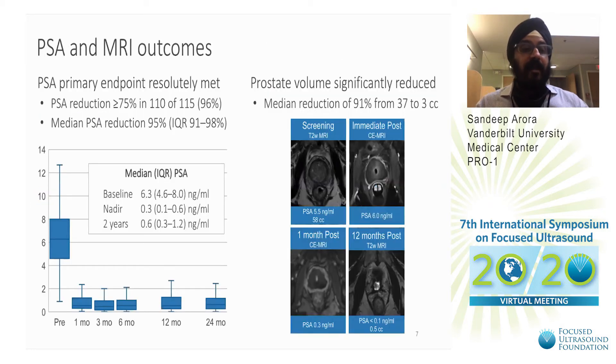PSA and MRI outcomes: the PSA primary endpoint was resolutely met. PSA reduction was achieved in 96% of patients. The median IQR PSA at two years was 0.6, with a range of 0.3 to 1.2. Prostate volume was significantly reduced — median reduction was 91%, from 37 to 3 cc. These images demonstrate the decrease in volume immediately post-procedure and at 12 months.